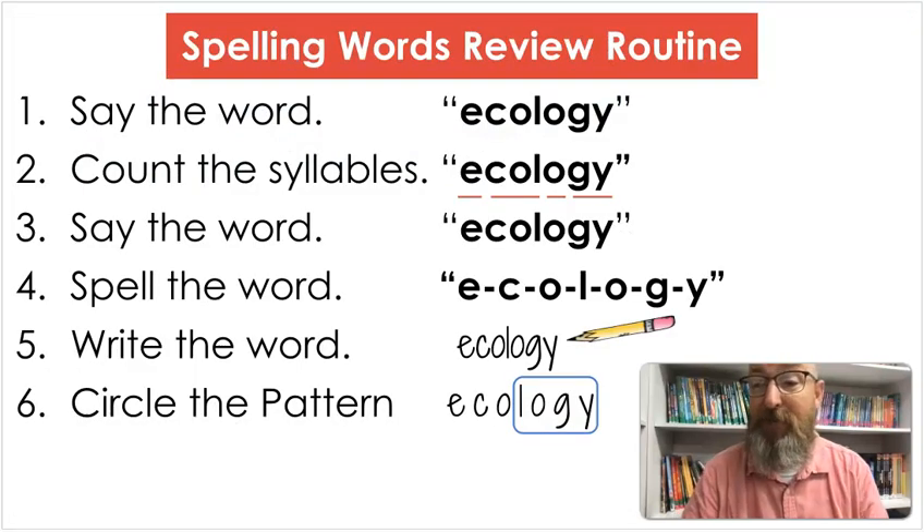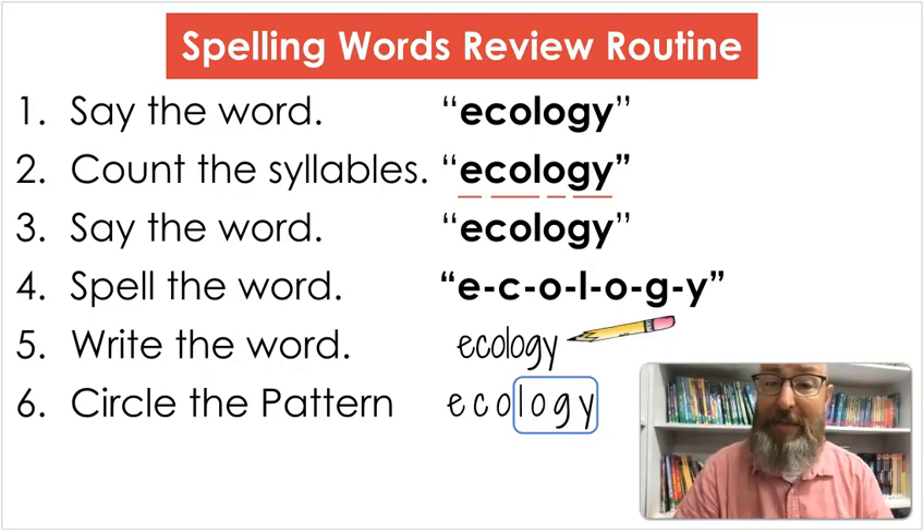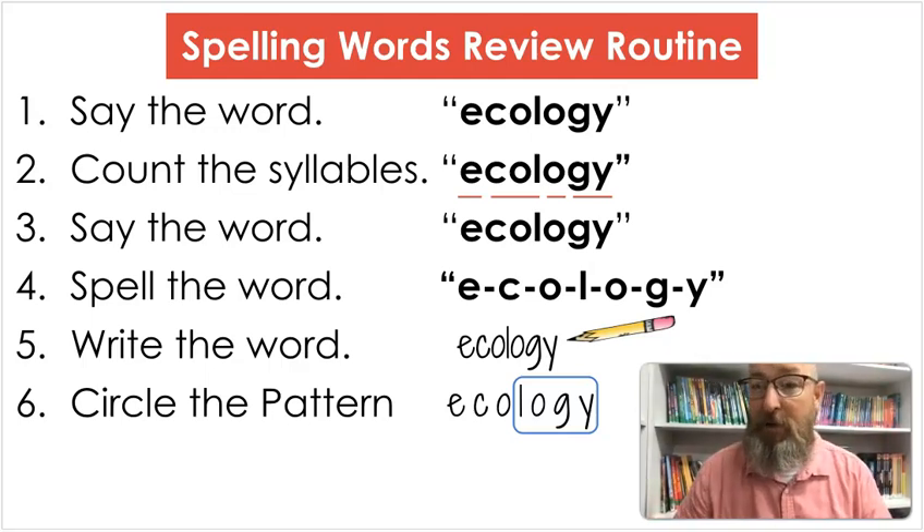We do have a routine we follow on our spelling lessons. First, we say the word together. Then we count the syllables in the word. Then, of course, we say it one more time. Then we spell it, and we always smash the word — we want to smash it into our brains. Last, we write it and circle whatever pattern. Since we're doing Greek roots and base words, we'll find that and circle it in the word. Let's get started.